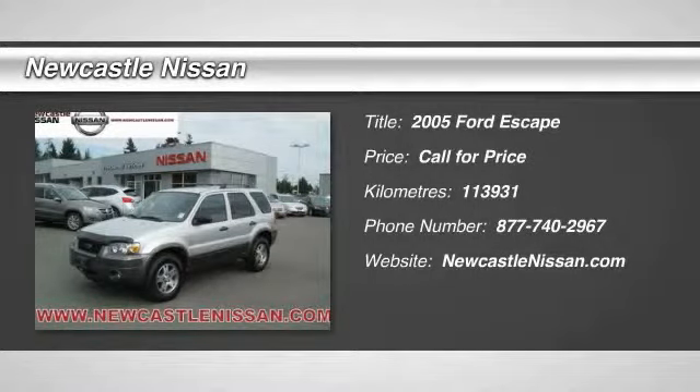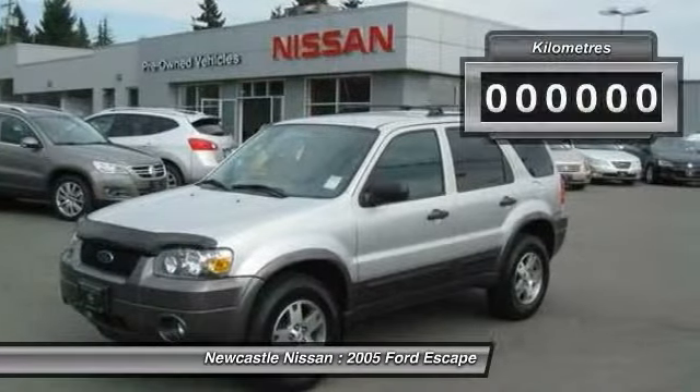The 2005 Ford Escape. Gas engines flex, tow, sip, and go with Ford Escape.